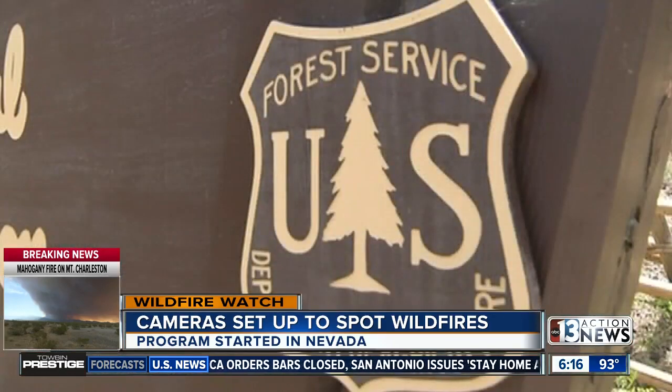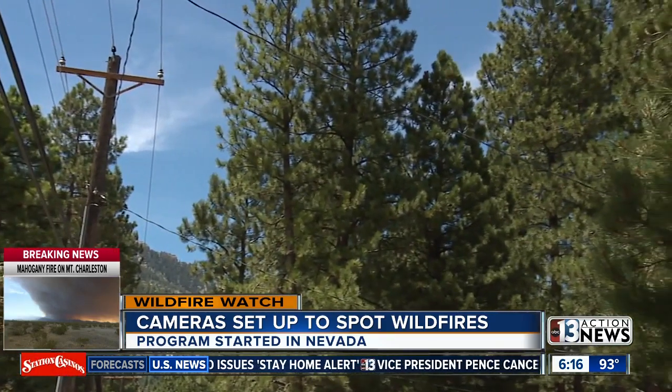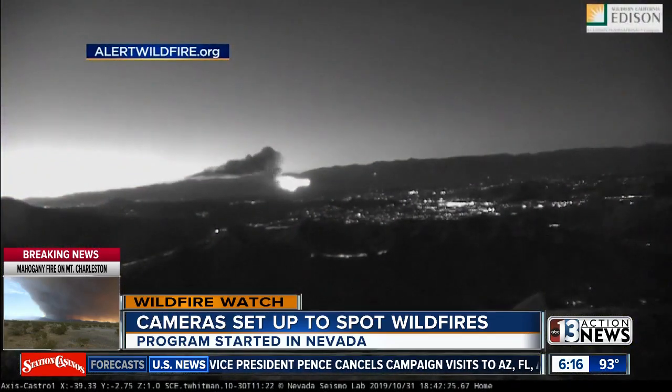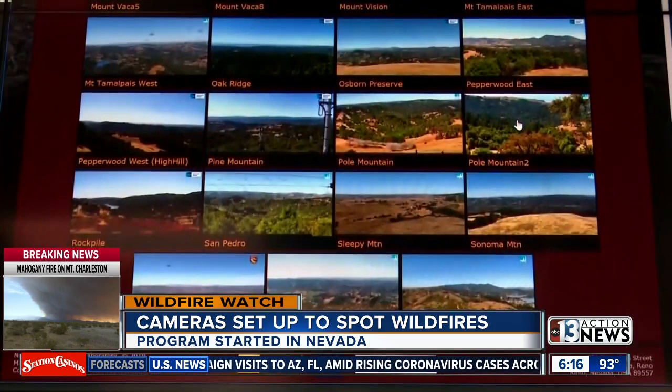That is a very dangerous place for a fire start if it happens in the wrong place, because there's only one way in, one way out. Kent says that while we've been lucky in Nevada, we have the potential for wildfires similar to California to break out here. So cameras like these are crucial to keep an eye on Mother Nature.